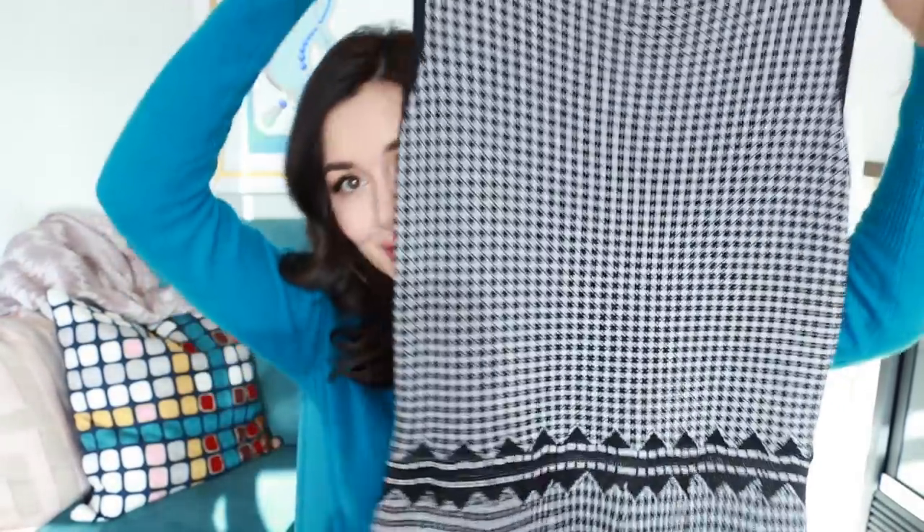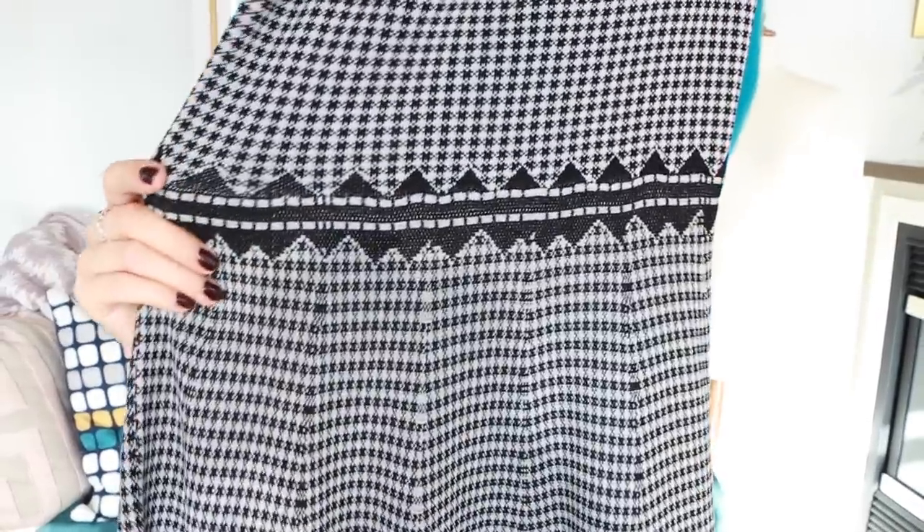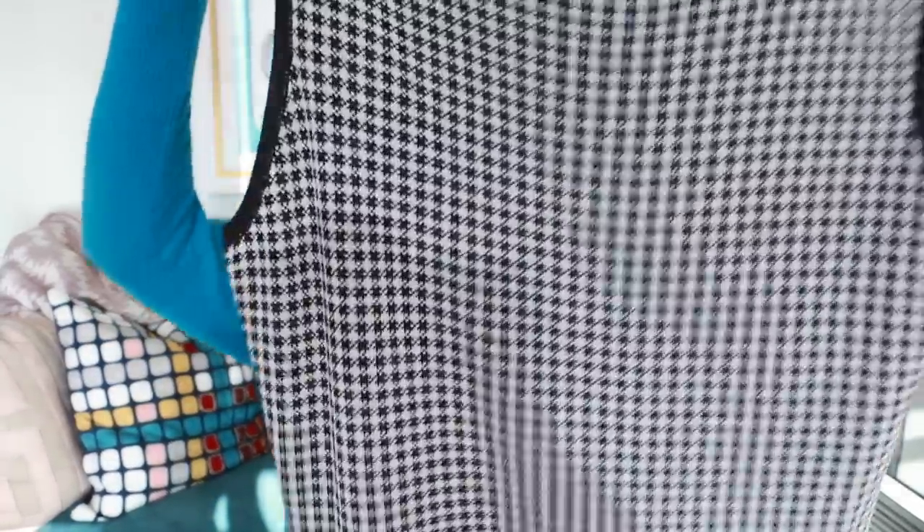Next up, I think this one is from Neiman Marcus — I picked it up on sale from Carmen by Carmen Marc Valvo. I really love this dress. It's houndstooth, a little bit 60s, but it's not short — it's well past the knee but not midi either. It's got little triangles along the waist which really defines it nicely. This with a skinny belt would be so cute. It's got a nice small houndstooth print with black trim and it's on the fit-and-flare side. It's the kind of thing I reach for every day, so it was a total no-brainer.